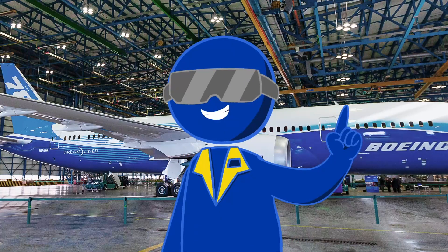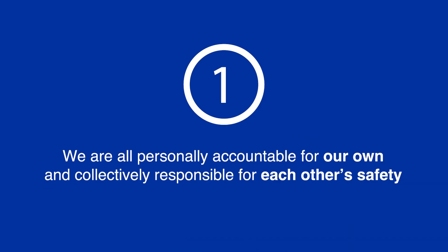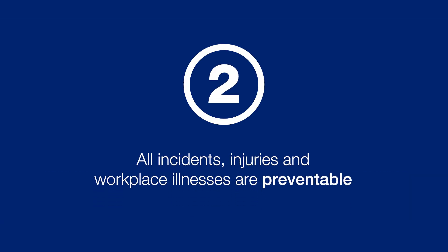For this introduction, let's take a look at our 4 Safety Guiding Principles. Number 1: We are all personally accountable for our own and collectively responsible for each other's safety. Number 2: All incidents, injuries, and workplace illnesses are preventable.